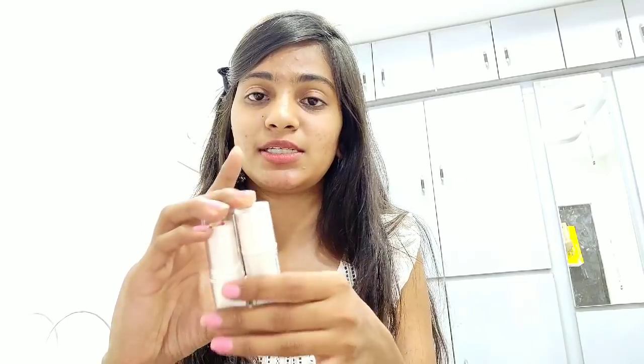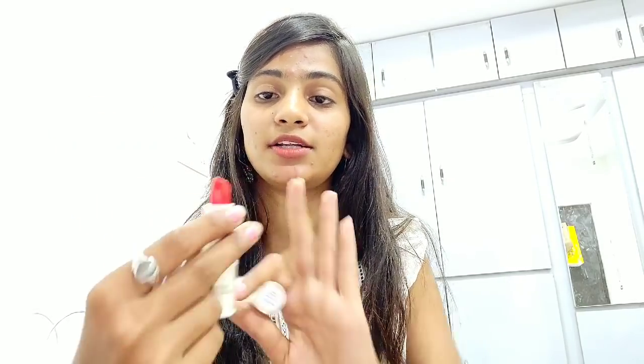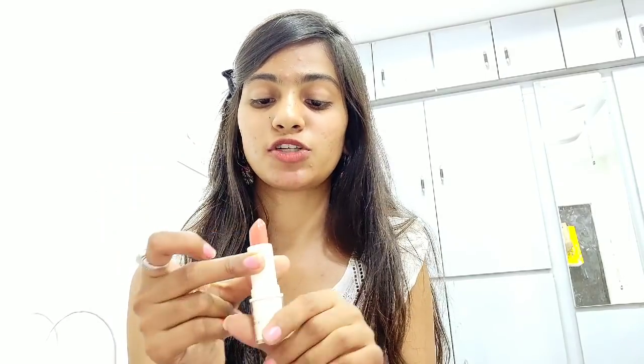I also couldn't resist and got two lipsticks from Miniso — just 90 rupees each! One is in a coral-orange peach red shade and the other is a soft nude, which is absolutely my shade since I love nude colors. I also got one nail polish from Miniso, which was a terrible purchase — it's a peel-off nail polish, and I hate that concept. When you pluck it off it just peels away. I won't even be showing that one.